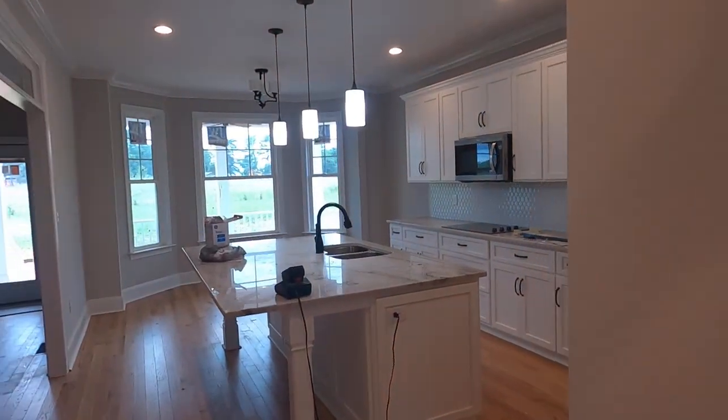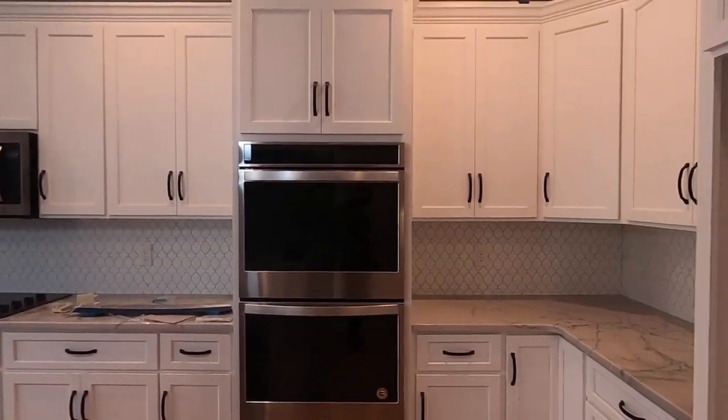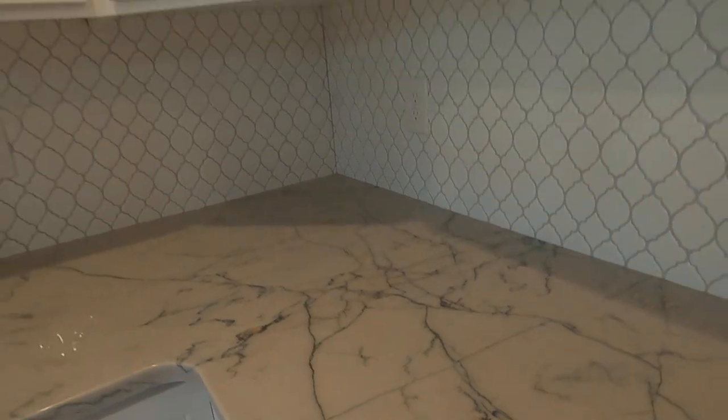So many things to love. Huge, huge island. White 42-inch cabinets. Gourmet kitchen. Very cool backsplash. Everything here is very trendy. And let's take a good peek at that countertop.